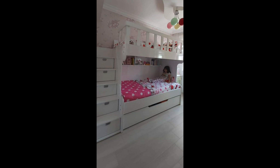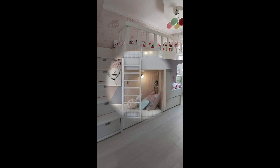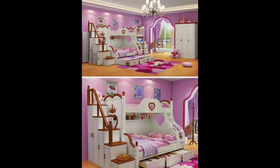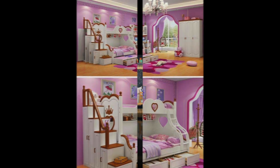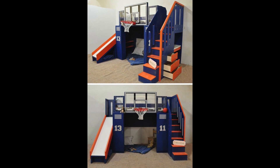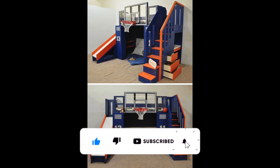Idea number one: incorporate fun colors and patterns. One of the easiest ways to add some personality to a kids bedroom is by incorporating fun colors and patterns — whether through bold wallpaper, colorful bedding, or playful accents. A little bit of color can go a long way in making a room feel more lively and inviting. Don't be afraid to mix and match different patterns as long as they complement each other well.